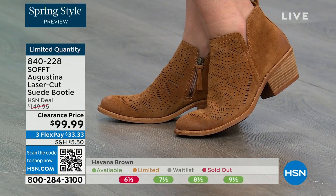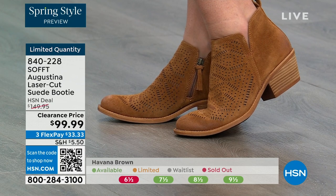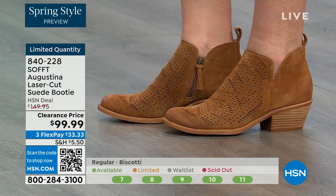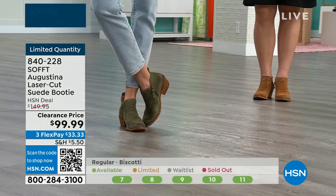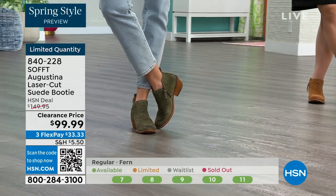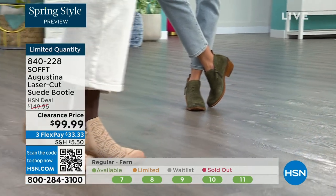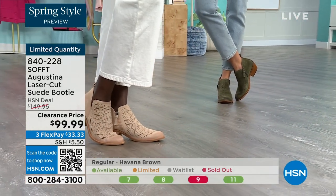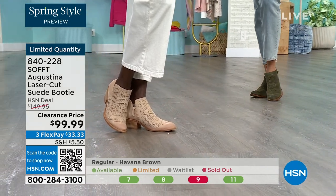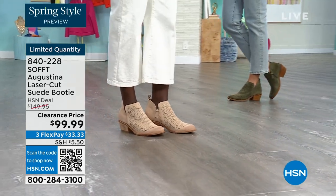Whether you're going out, going to a concert, or a summer market — how cute would these be? They're timeless because they've got that timeless look, but not so of-the-time that in two years you're going to wonder what you were thinking. These are still going to be relevant. You still have that timeless suede that you don't have to baby. Fern is the green, biscotti is the lightest color, and Havana brown is the choice in brown — item number 840228.